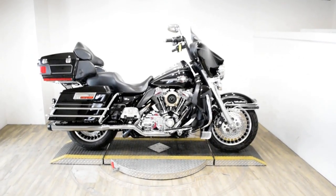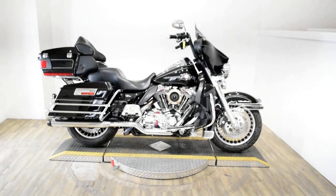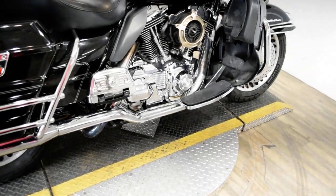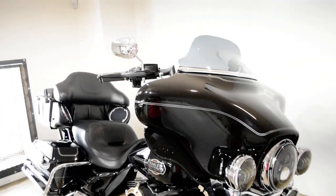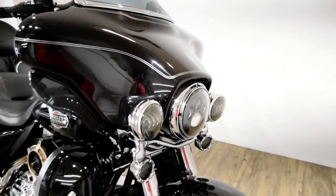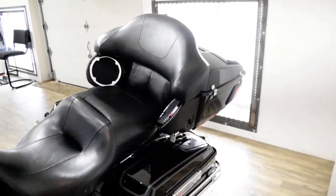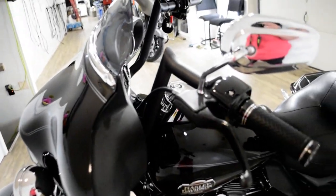Monster Power Sports is offering this 2010 Harley-Davidson Ultra Classic. To see more photos of this bike, to get pricing information, to fill out a credit app, and to see what your trade is worth, visit MonsterPowerSport.com, give us a call at 847-526-0500, or you can come check this bike out in person. We are located 45 minutes north of Chicago, and our address is 315 North Rand Road in Wakanda, Illinois.